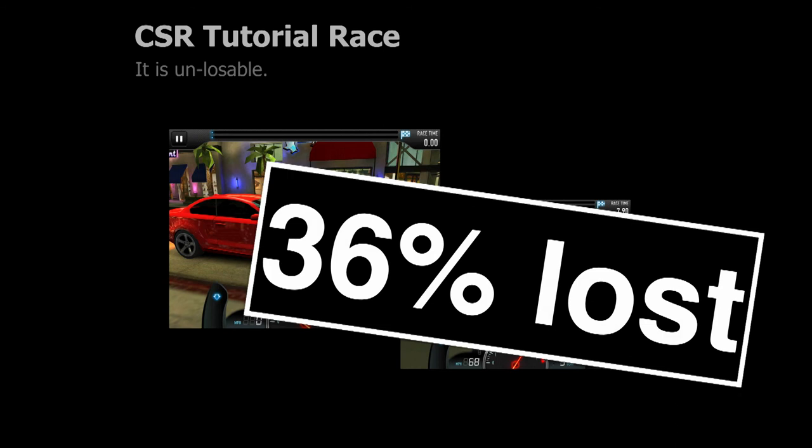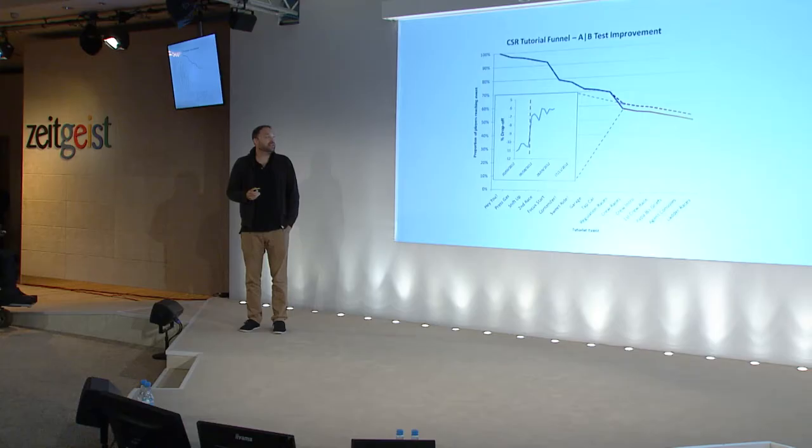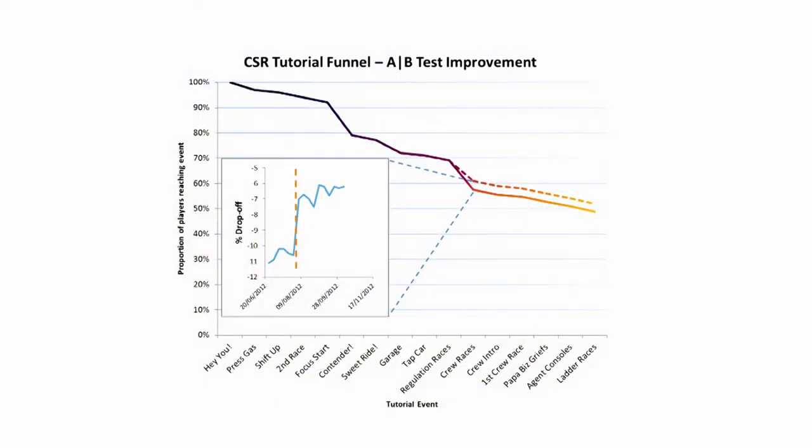So that was a problem, and it showed us the power of big data and iterating with big data. There are a lot more subtle things you can find once your product is out in the wild. This is what's called the funnel of the game — the first few minutes. We saw a drop-off at a race that was too difficult, about 4% more than we expected. So we made it easier, and that meant 4% more players ended up playing the game. When you add up all of these small iterations on top of each other, you end up with very big movements in player retention.